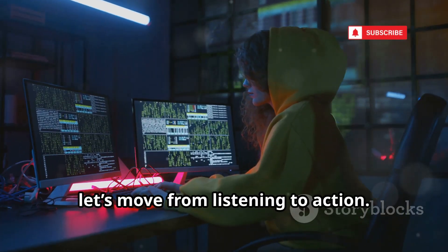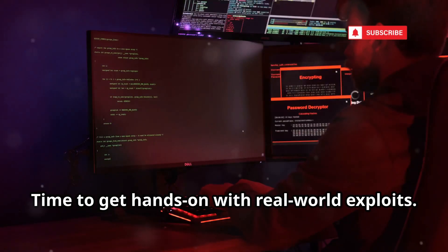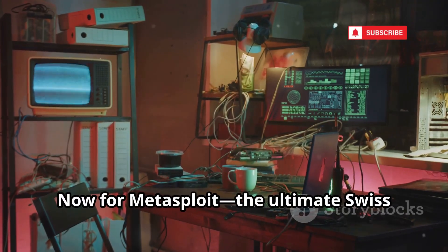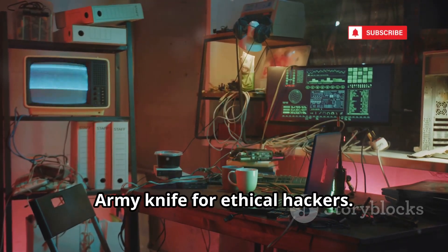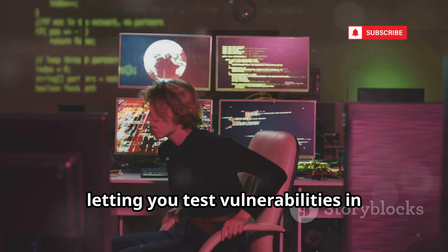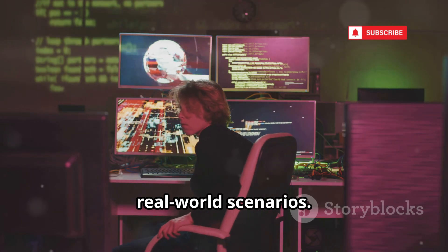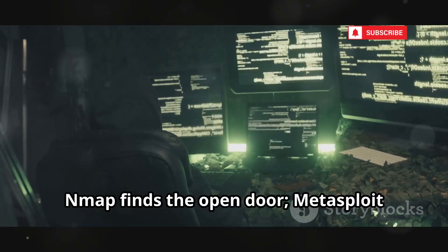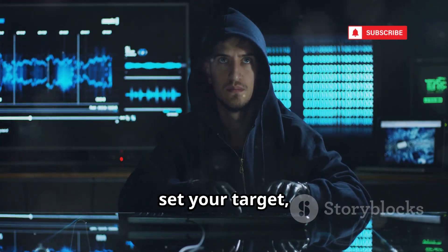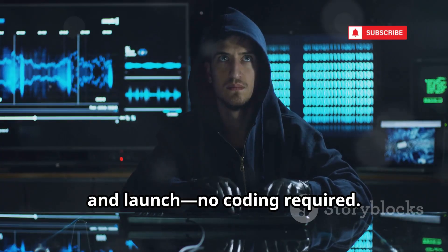Next, let's move from listening to action — time to get hands-on with real-world exploits. Now for Metasploit, the ultimate Swiss army knife for ethical hackers. It's a massive database of exploits and payloads, letting you test vulnerabilities in real-world scenarios. Nmap finds the open door; Metasploit gives you the keys and tools to use once inside. Choose an exploit, set your target, pick a payload, and launch.